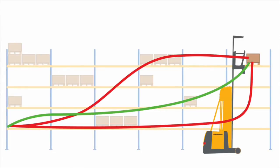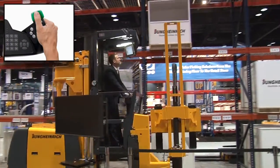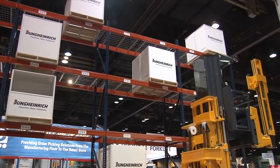Remember, using warehouse navigation means that all the operator has to do is move the throttle, and the truck decides when to lift depending on the height of the pick and uses the most efficient route to the designated pick location.